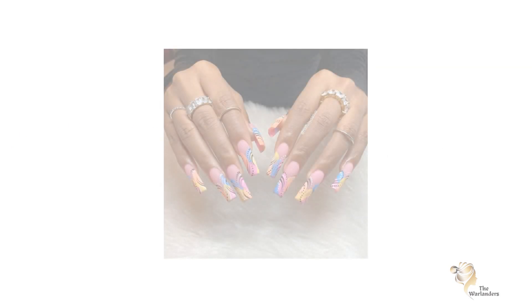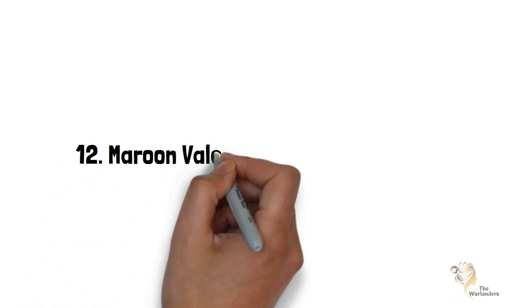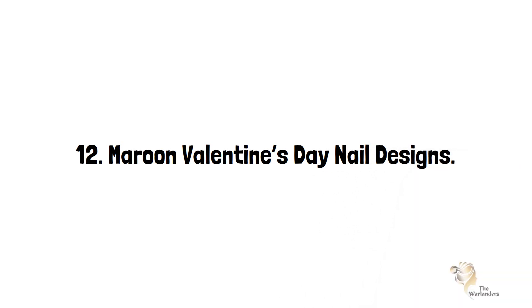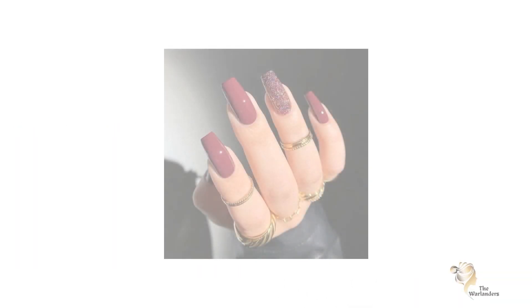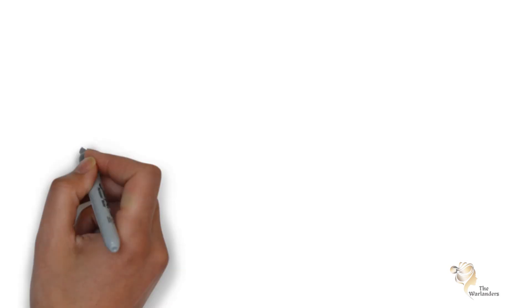Eleven: Modern Colors for V-Day Nail Designs. You grabbed your partner's attention because it was a cute baby color manicure. These colors are really cute. Twelve: Maroon Valentine's Day Nail Designs. The maroon color is one of the eye-catching Valentine's Day perfect designs, an amazing simple design for your Valentine.